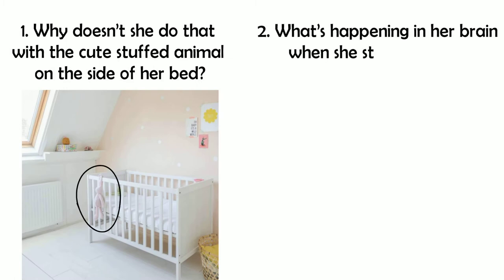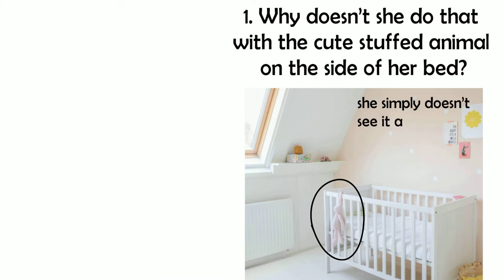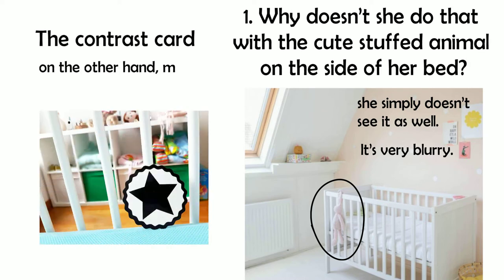So two questions arise. Why doesn't she do that with a cute stuffed animal in the corner of her bed? And what's happening in her brain when she stares like this? She simply doesn't see it as well. With her developing vision, it's very blurry. The contrast card, on the other hand, may be the first thing she sees so clearly.